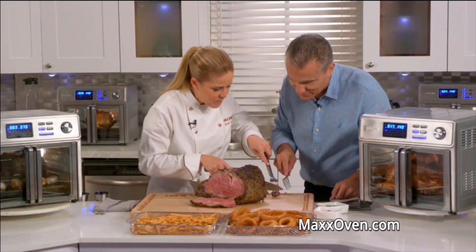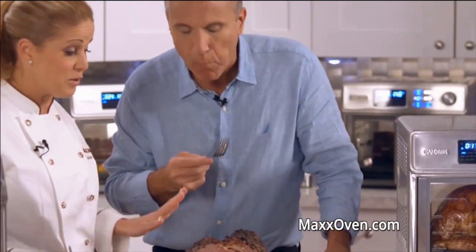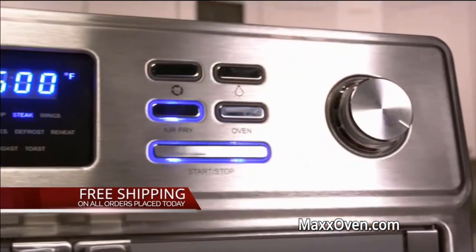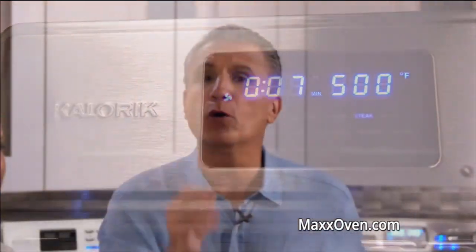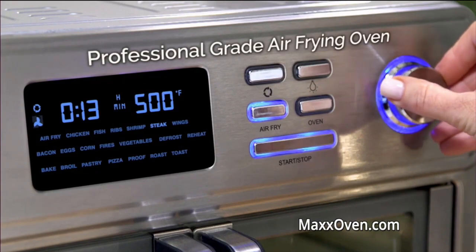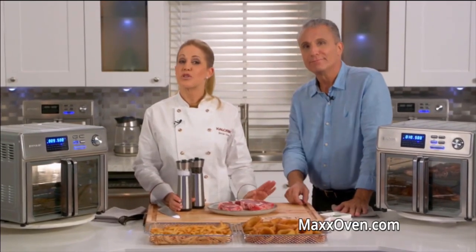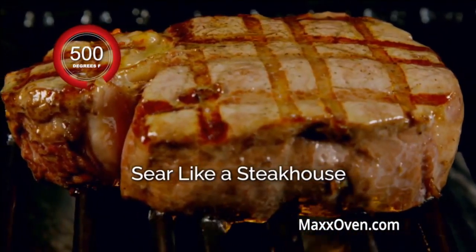I'm giving you a bite like chefs do right off the bat. Let me know what you think. So good — oh my God, that's delicious, unbelievably delicious. As a chef, I love the flavor that the Maxx delivers. The Maxx Air Fryer Oven is not just another air fryer — a lot of them can only get so hot, but the Maxx has a professional-grade air-frying oven and it gets up to 500 degrees. And 500 degrees is the temperature you need to perfectly sear your steaks like they do at your favorite steakhouse.